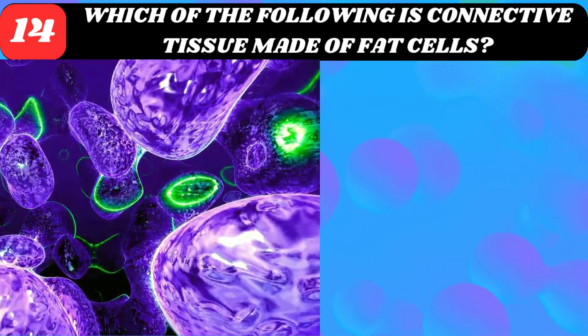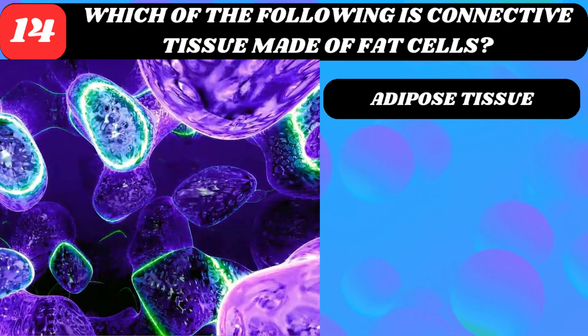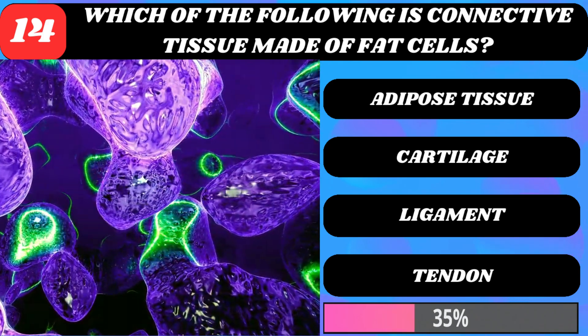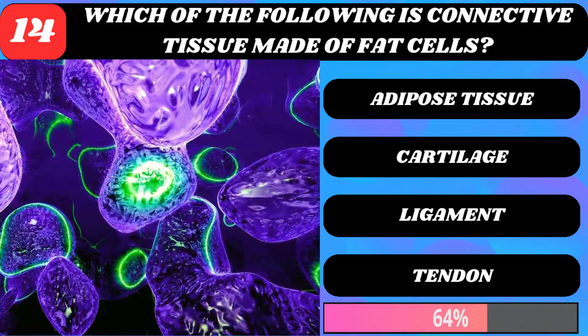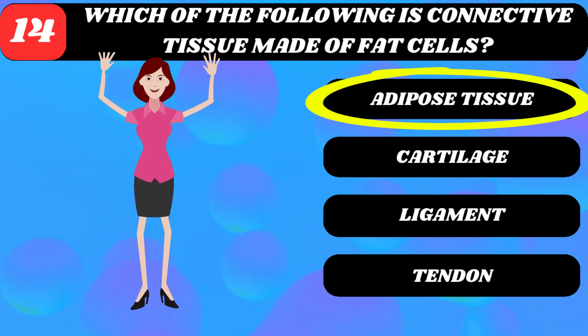Which of the following is connective tissue made of fat cells? Adipose tissue, cartilage, ligament, or tendon? Adipose tissue.